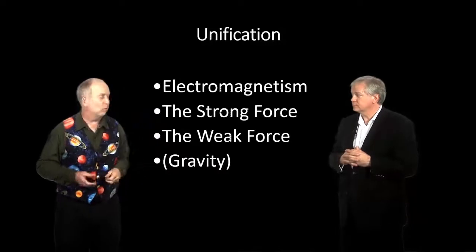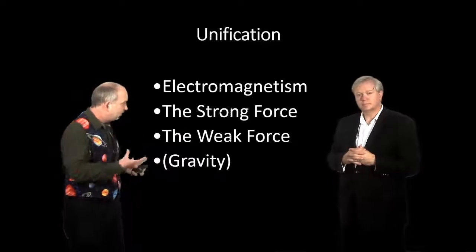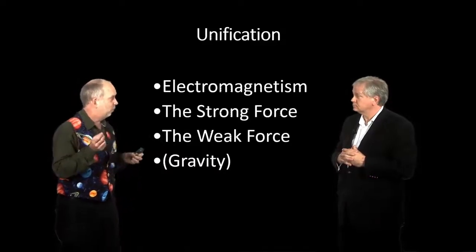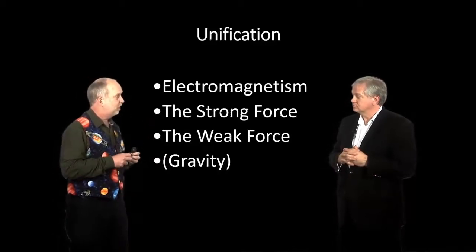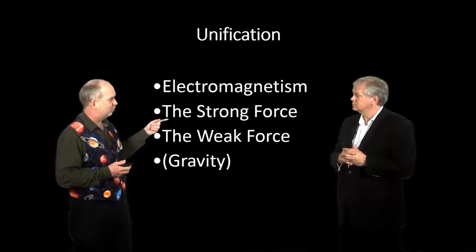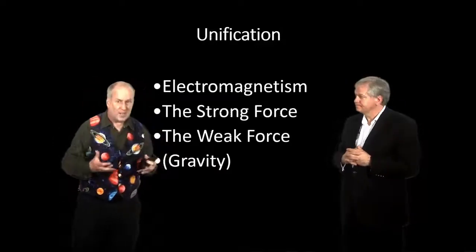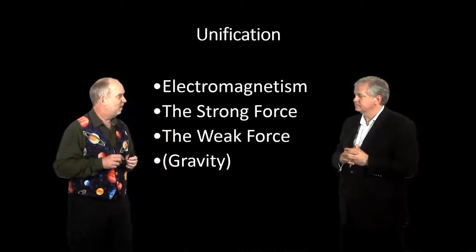They're called gauge field theories or Yang-Mills fields. The idea is that there's a field — this gauge field or the Higgs field — which permeates space and tells particles how to behave. If it had a value of zero, all the forces would act the same on a particle, so there wouldn't be four forces, there would only be one. But if the gauge field has a particular different value, it reacts differently to charge and to colour, and therefore behaves like the forces are all different.